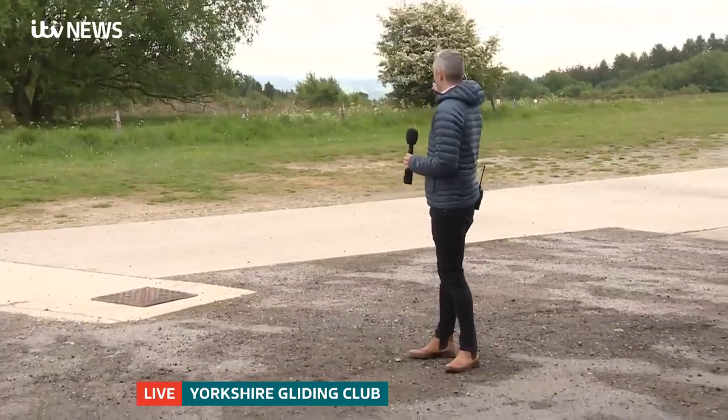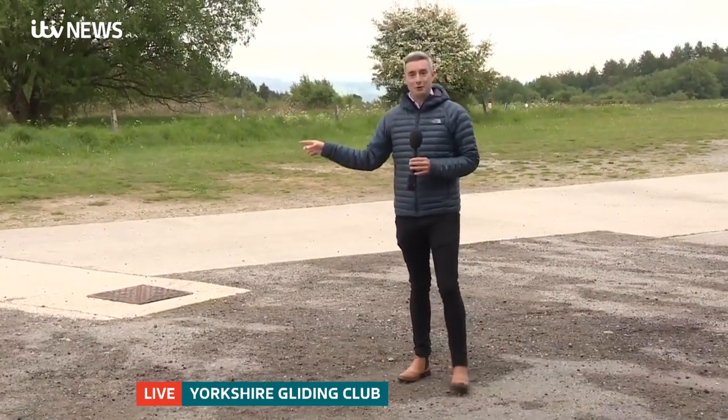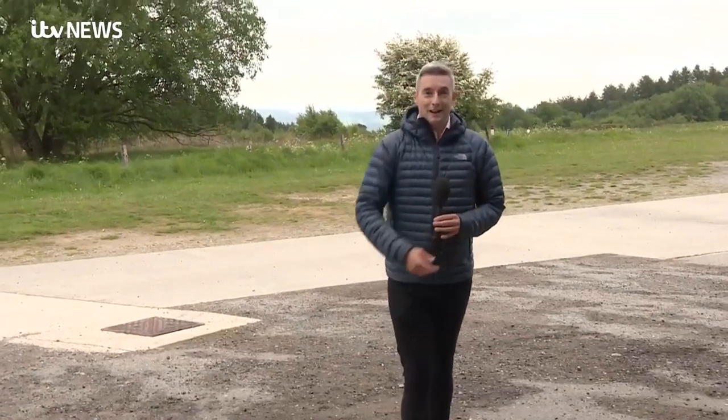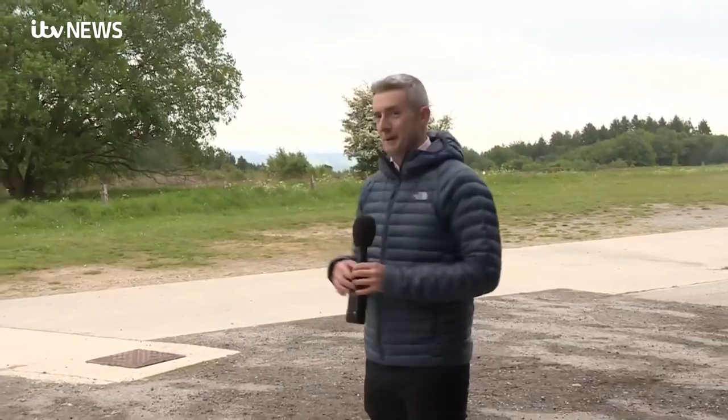I would love to be able to show you this stunning part of the world. We're right on the edge of the North York Moors and, believe it or not, just over my shoulder there is a fairly stunning view of North Yorkshire. Unfortunately, the rain has defeated us.